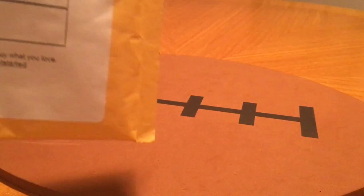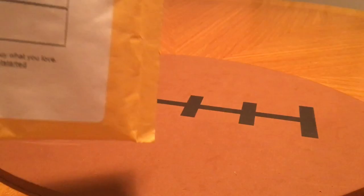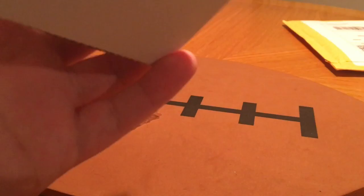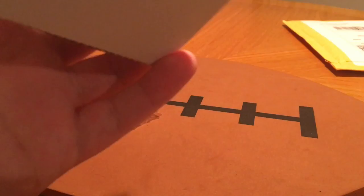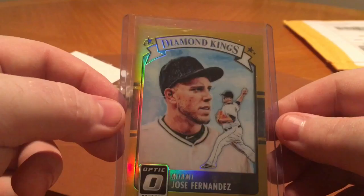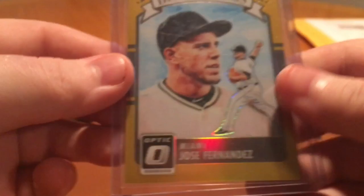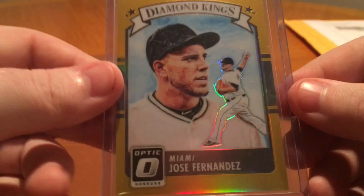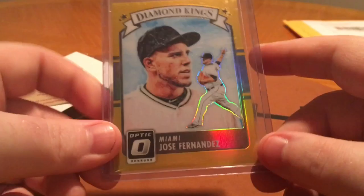And finally this last one, also packaged well. This is from Pintar Sports off eBay, about four bucks. This is the gold Diamond Kings out of 2016 Optic of Jose Fernandez, numbered out of ten. I only need the one-of-one and the ones numbered to five of the base and the Diamond Kings and I'll be set. If anybody sees those pop up anywhere, please let me know.